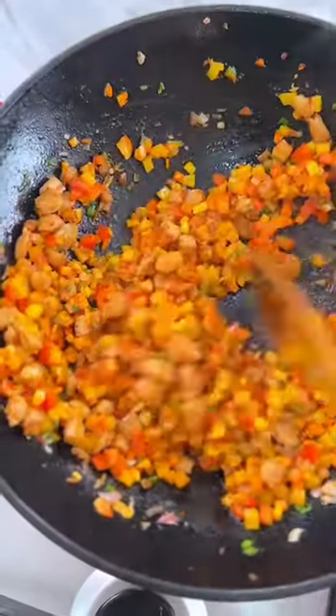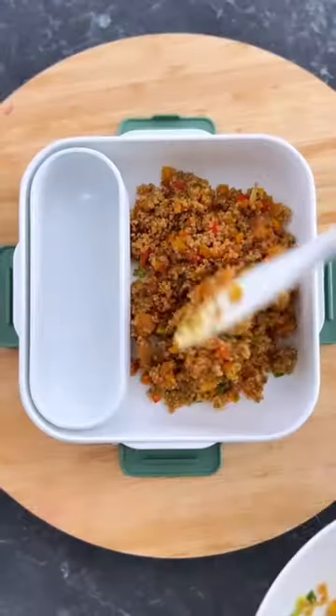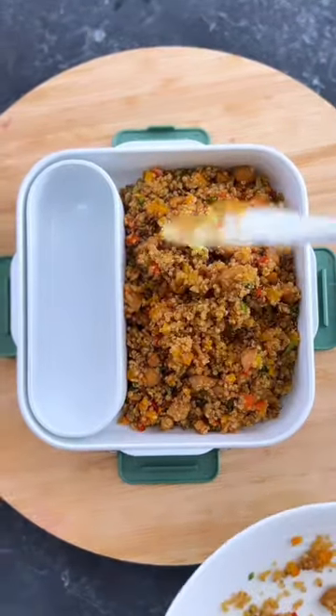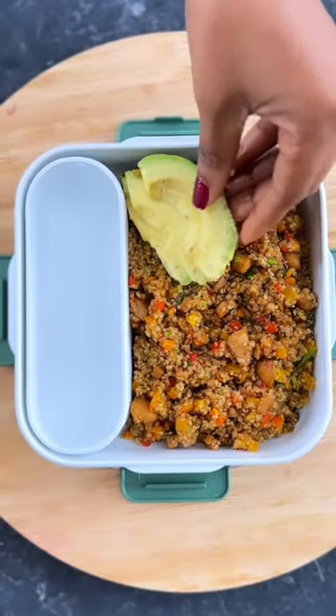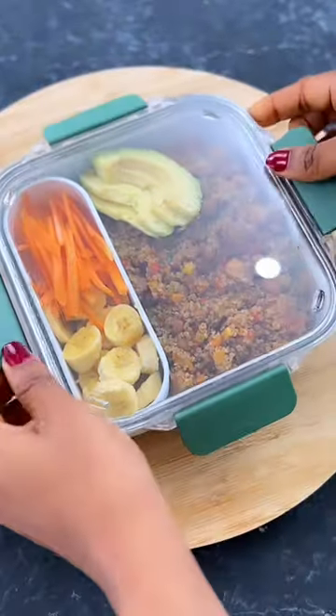For lunch I'll be enjoying a healthy quinoa stir fry. Because of this recipe I haven't eaten rice in nearly two weeks — that's how good it is. I transfer it to my lunchbox and top with some avocado slices, banana for sweetness, and carrot strips for extra crunch.